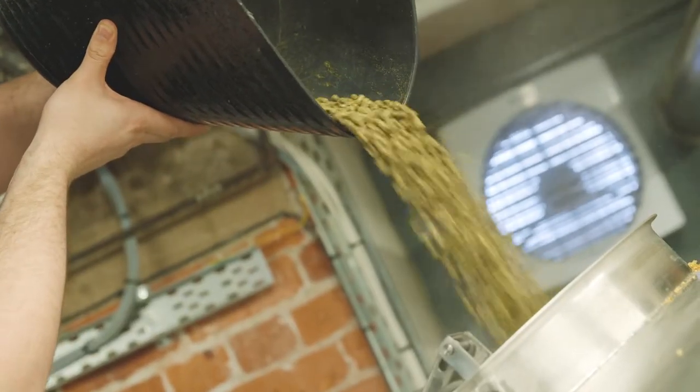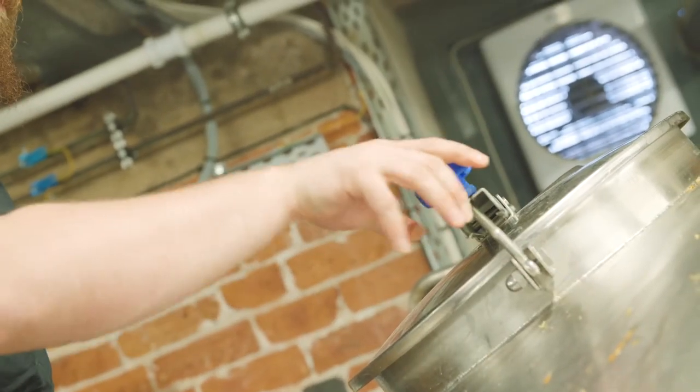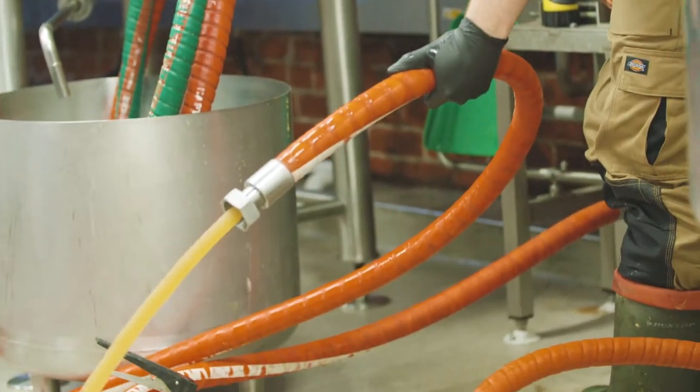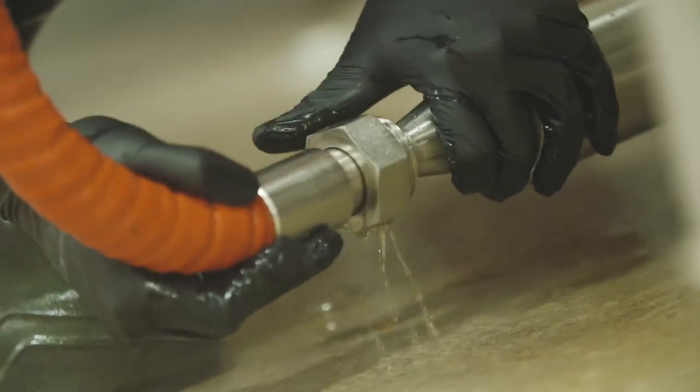The reason why we're bringing that temperature down is because the longer hops are exposed to a boil the more bitter they become, so what we're trying to do is avoid all of that bitterness in this second addition and create aroma and flavour. After we've introduced our hops for 20 minutes, we then chill it straight down whilst we're transferring it into our fermentation vessel.